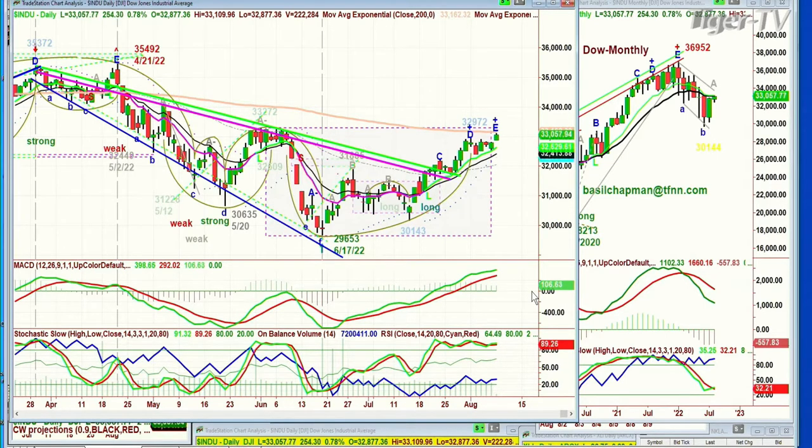You are above the 200-period exponential moving average. Other times it's been there and failed. April the 21st it went to 35,492, got a peak E and failed with the same pattern. You put on your indicators and you don't need them at all until you need them — and when you need them, they're right there.